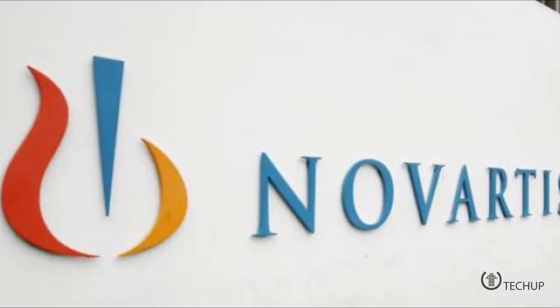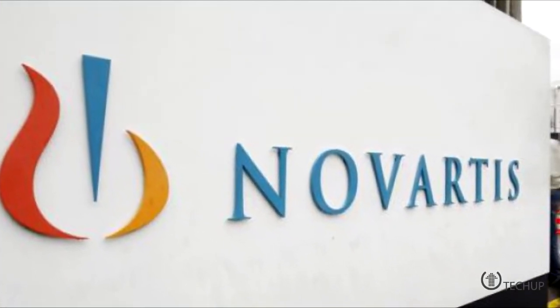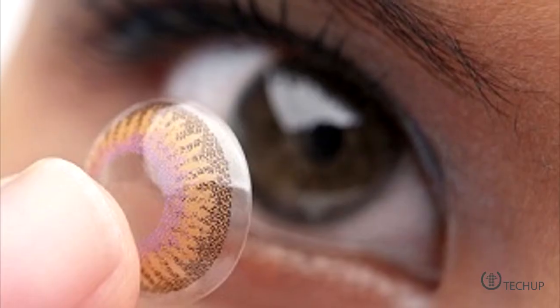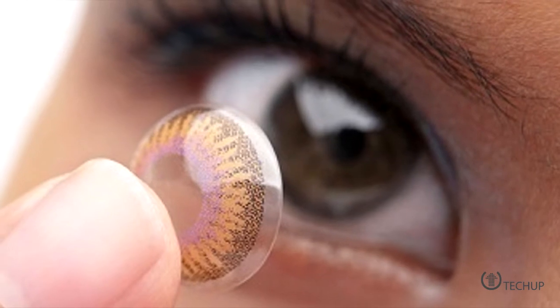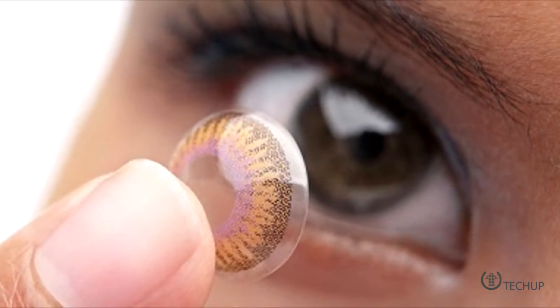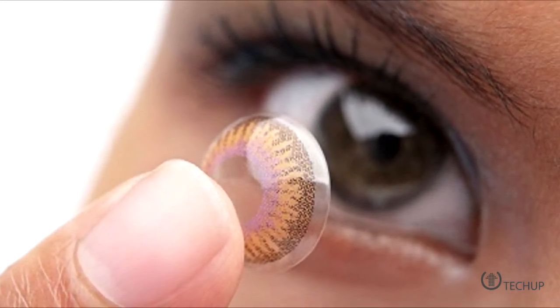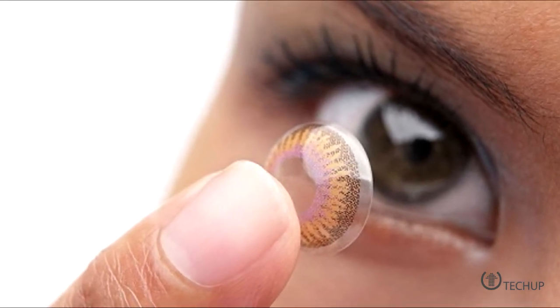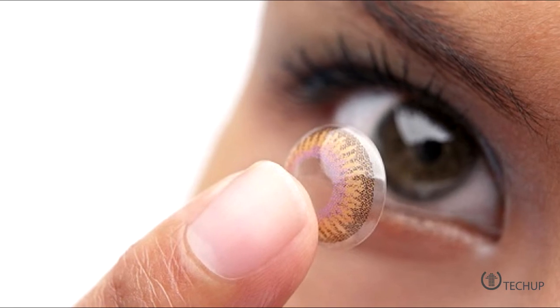Google and Novartis have announced an agreement to collaborate on the development of the smart contact lens that was unveiled by Google X in January. Using non-invasive sensors, the lens promises to analyze tear fluid in the eye to provide constant measurements of a person's blood glucose levels. Those can then be sent wirelessly to a mobile device and help diabetics manage their disease more easily. This is in the process of being licensed, so hopefully it'll be available commercially soon. Now I've always been a little freaked out by contact lenses, but this might be able to change my mind.